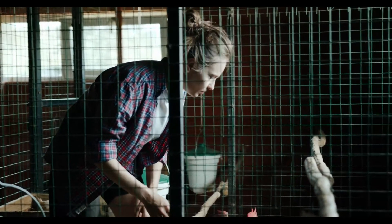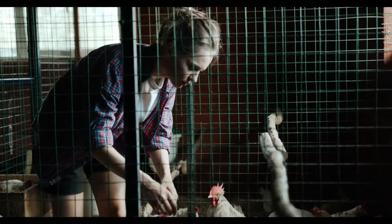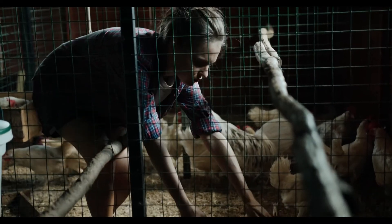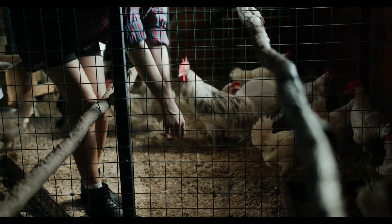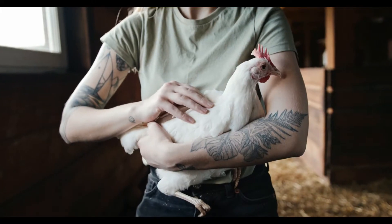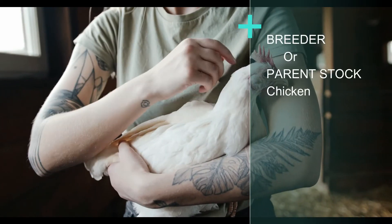GP birds or grandparent's chickens are the main seed of broiler chicken in a country. Examples include Cobb, Ross, Hubbard, and Indian River, etc. — broiler grandparent bird breeds which are reared with the best biosecurity protocols under the presence of highly qualified veterinary doctors to keep best selection policies during genetic selection and crossing to get the best breeder or parent stock birds.